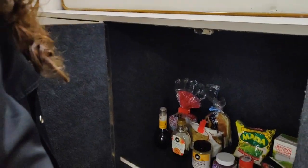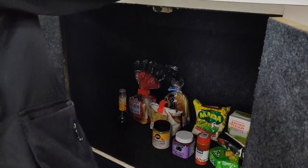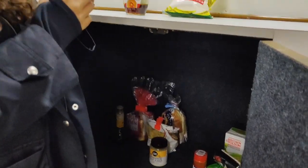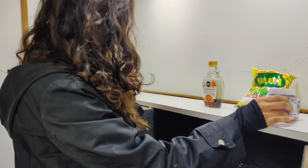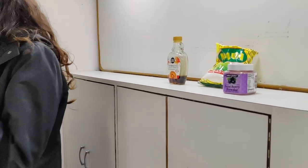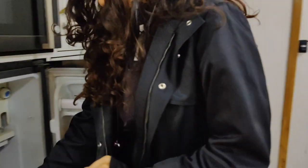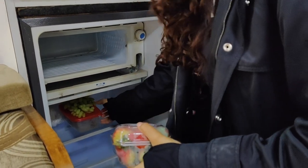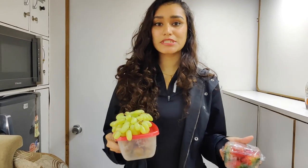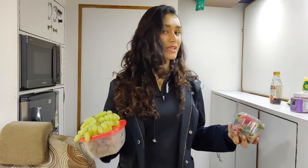For the acai pancake, we require maple syrup, our flour, and acai — which is the most important. And to top it up, we'll also require some fruits. Here we have strawberry and some grapes. The first meal is pretty simple, so we'll only require a pan and a lid in terms of cooking, and that's all. Into the kitchen we go!